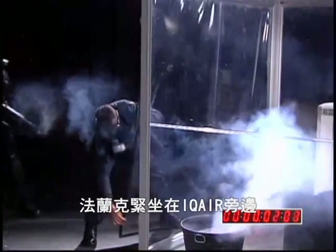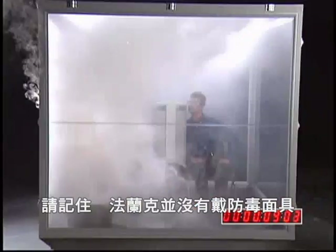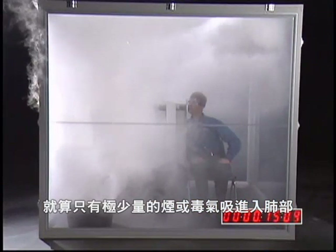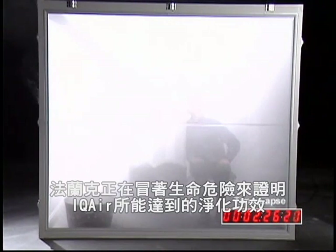Frank is sitting close to the IQ Air and will only breathe the fresh filtered air coming directly out of the Health Pro Plus. Remember, Frank has no gas mask. This is the ultimate test. If even a tiny bit of smoke or gas enters Frank's lungs, it could send him to the hospital. The whole chamber is now filled with noxious smoke and chemicals. Frank is risking his life to prove to you what the IQ Air can really do.